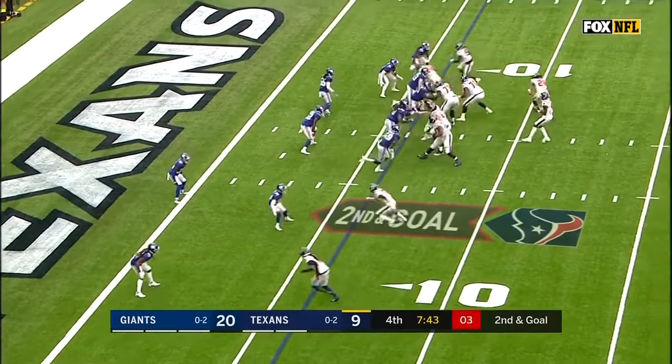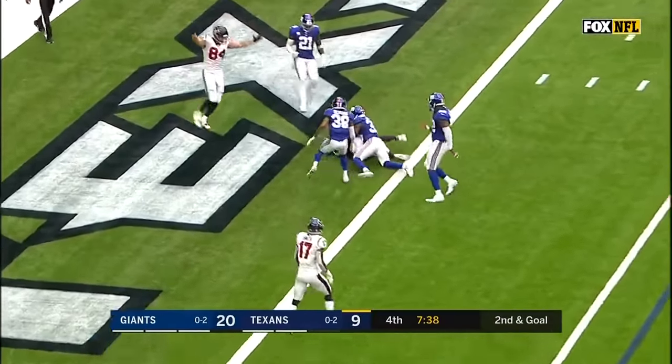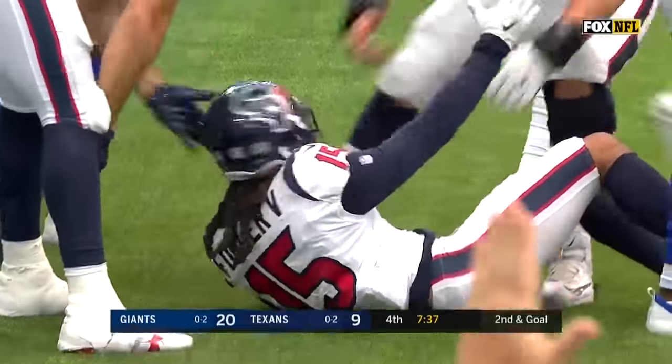It's fully healed, he's fully confident in it. Watson on second down, dumps it off into the end zone for a touchdown, Will Fuller.